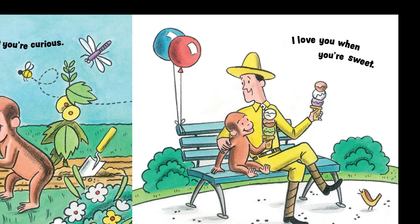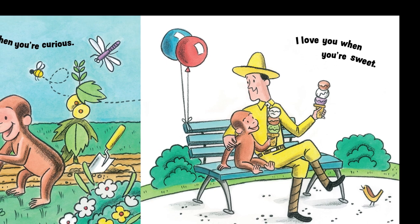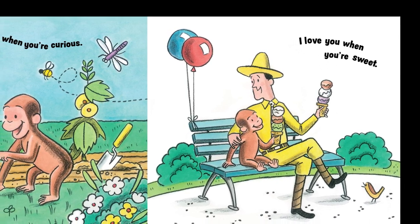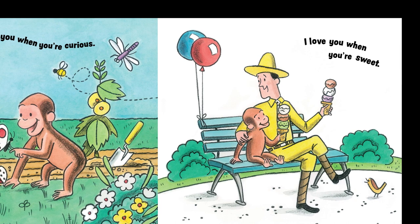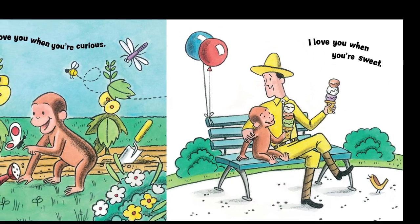I love you when you're sweet. What's the sweet thing that George is eating? Ice cream! How many scoops does George have of ice cream? One, two, three.